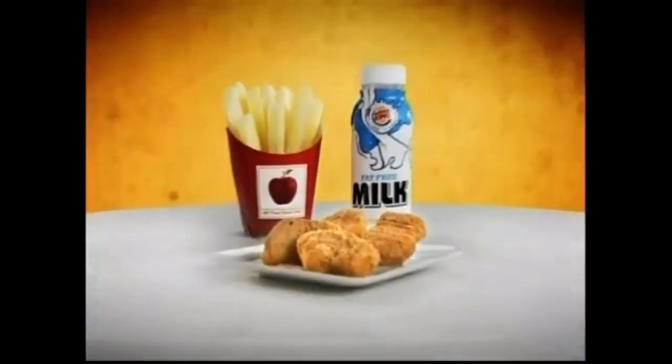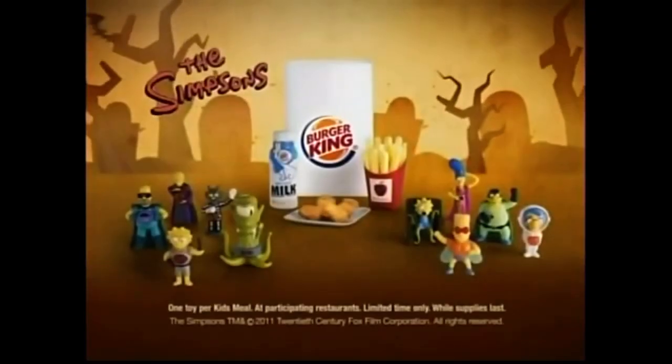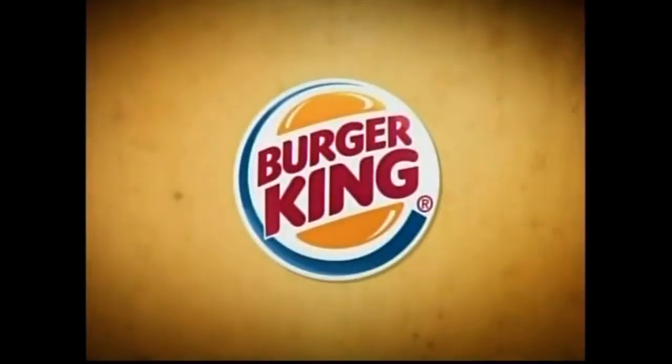Now your BK Kids' Meal can come with chicken tenders and a toy inspired by Simpsons' Treehouse of Horror. See what only they can see. Each one comes with a light-up-and-reveal secret-coded picture. Ten in all at Burger King. Let's get into it.